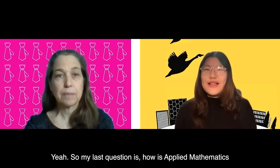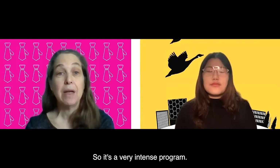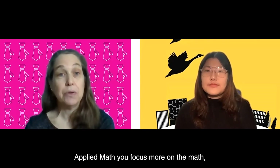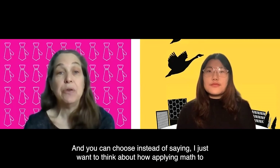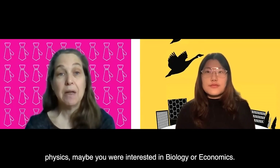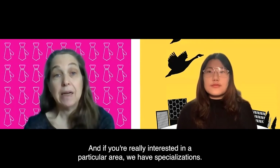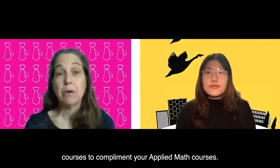My last question is: how is Applied Mathematics different from Mathematical Physics? Mathematical Physics is like putting half or more of a physics degree on top of your Applied Math degree — it's a very intense program with math and physics all the time. In Applied Math, you focus more on the math and have more options for electives. Instead of only applying math to physics, you might be more interested in biology or economics. We also have specializations, such as in economics, where you take many economics courses to complement your Applied Math courses.